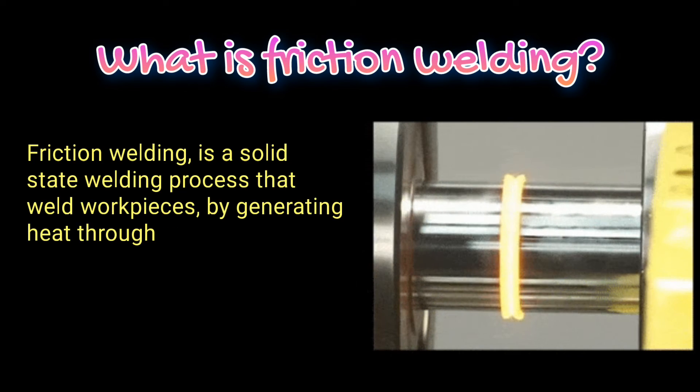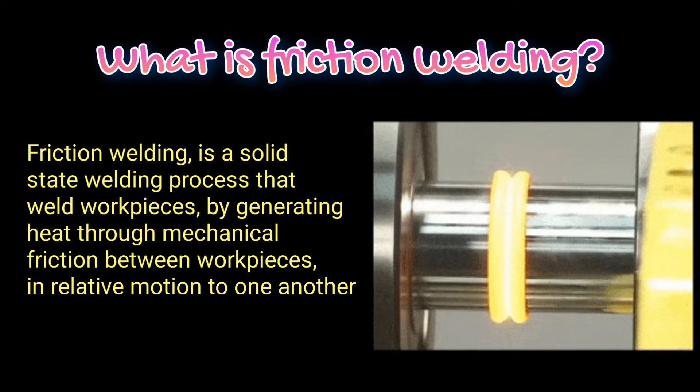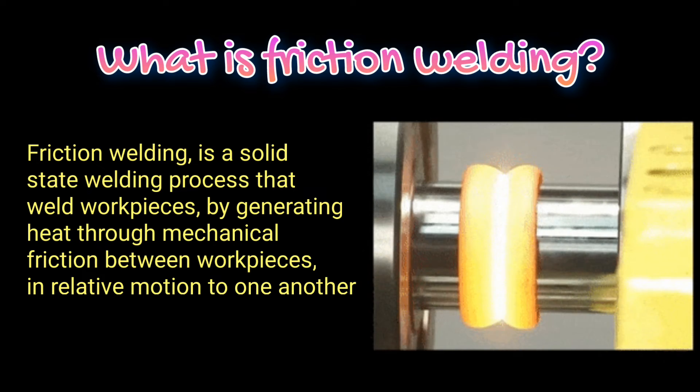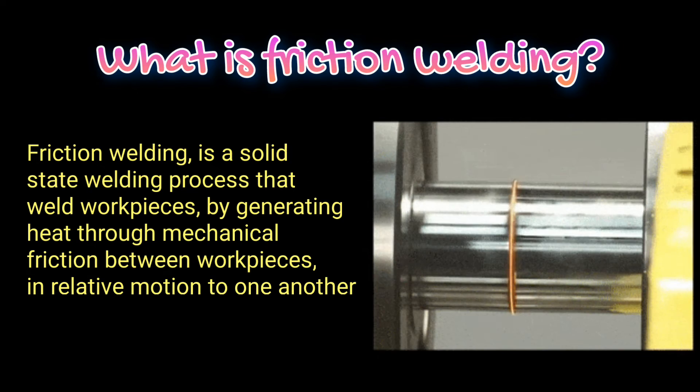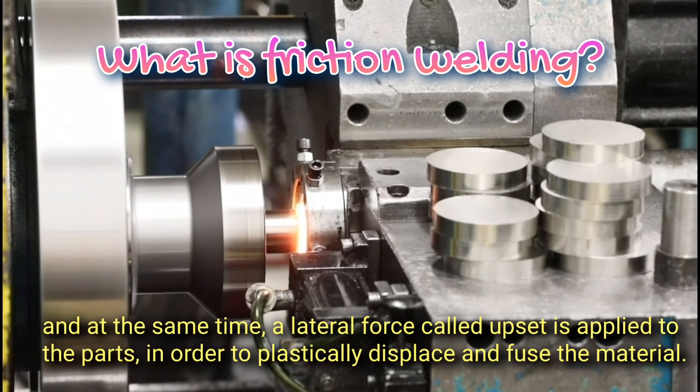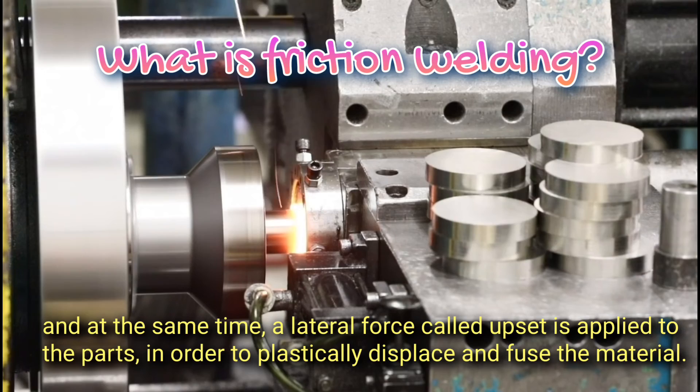What is friction welding? Friction welding is a solid state welding process that welds workpieces by generating heat through mechanical friction between workpieces in relative motion to one another. At the same time, a lateral force called upset is applied to the parts in order to plastically displace and fuse the material.